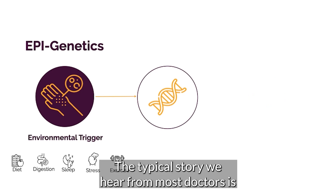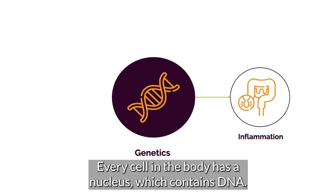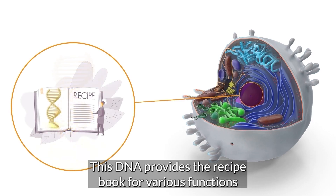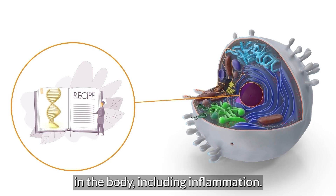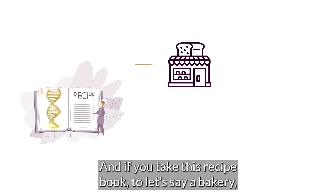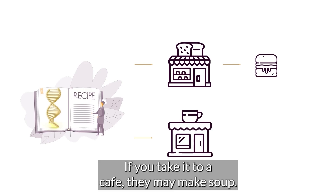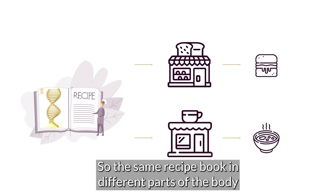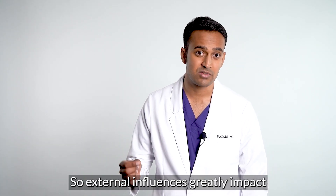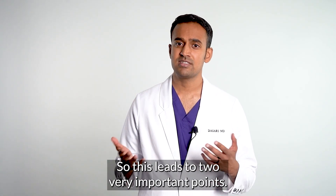The typical story we hear from most doctors is that genetics cause inflammation, but let me add to this story. Every cell in the body has a nucleus which contains DNA. This DNA provides the recipe book for various functions in the body, including inflammation. If you take this recipe book to a bakery, they make scones. If you take it to a cafe, they may make soup. So the same recipe book in different parts of the body provides the instructions for different things. External influences greatly impact what gene recipes are being used in each cell.